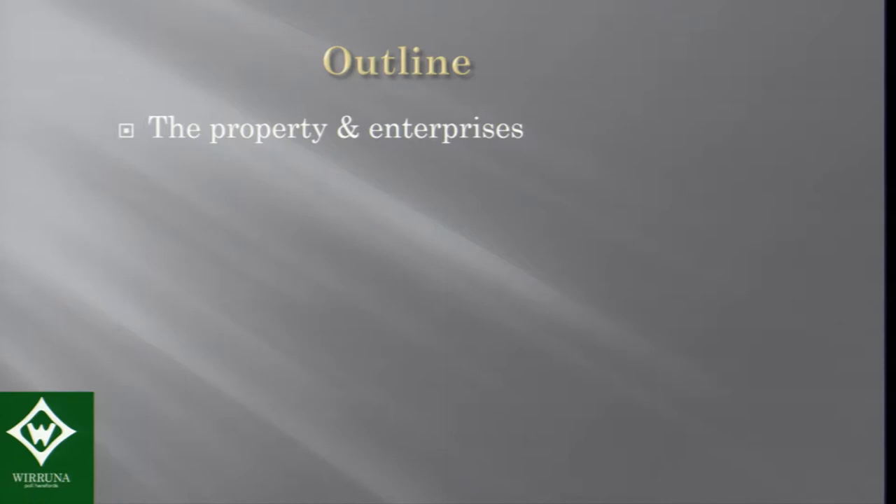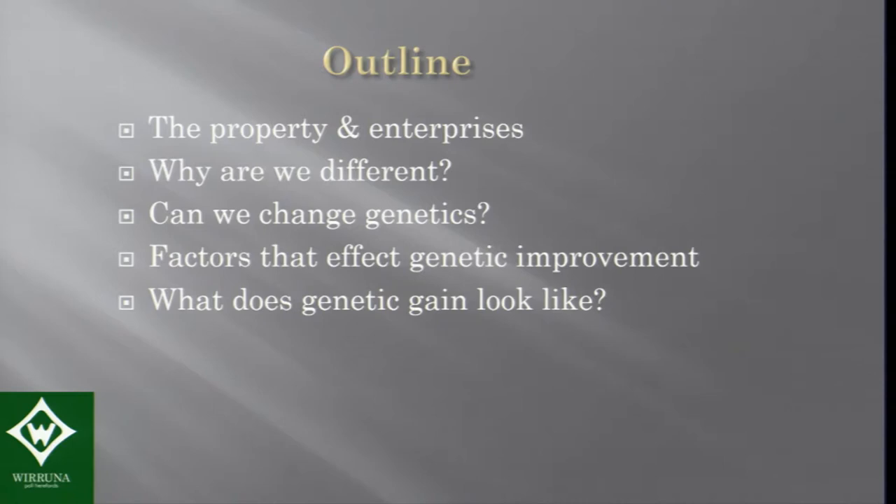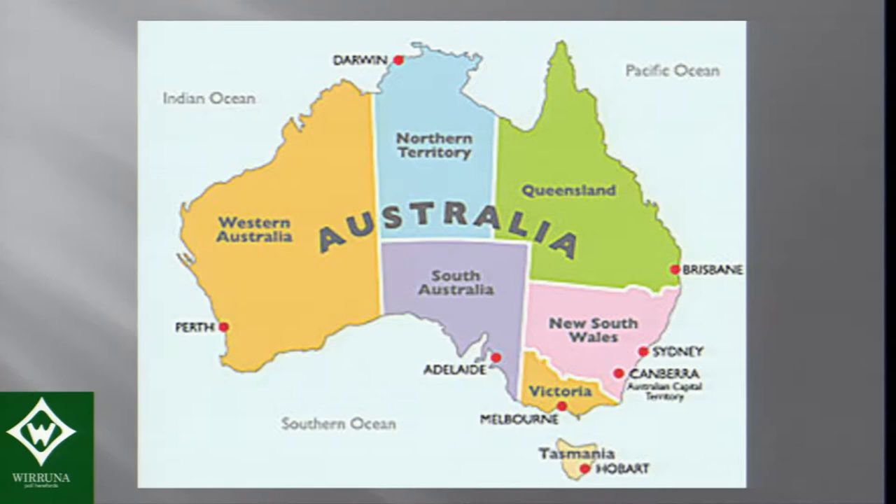I'll give you a bit of an outline of the property and the enterprises, why we are different from what's traditional, whether we can change genetics and the factors that affect genetic improvement, what genetic gain looks like, and then I'll give some key messages.